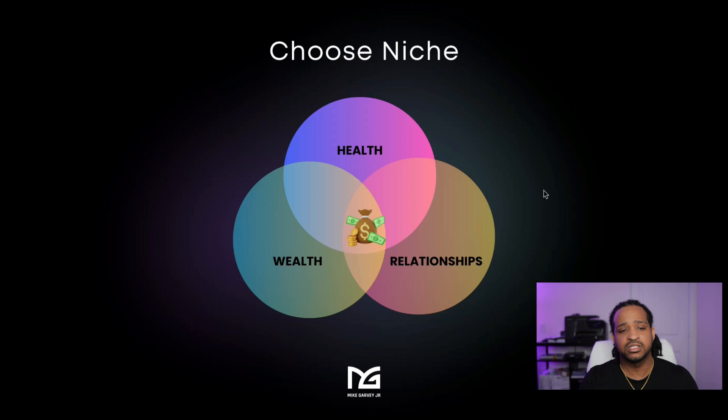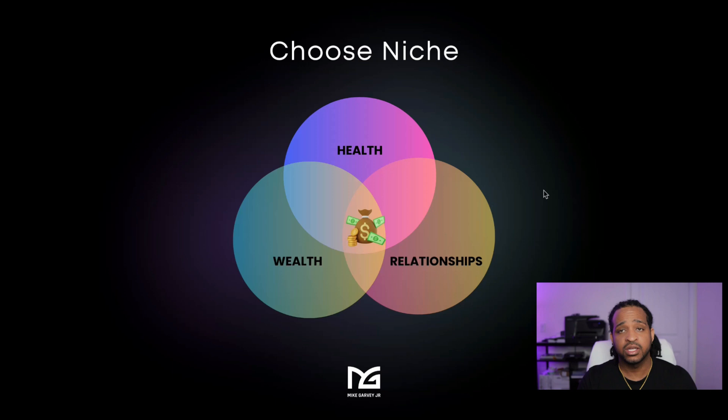The first step in affiliate marketing is to choose a niche. As a beginner, you want to pick your niche in one of these three categories: health, wealth, and relationships. These categories pay the most money when it comes to affiliate marketing, and you'll always be able to find products to promote in them. For this example, I'm going to go with the health niche and find a product to promote in that niche.